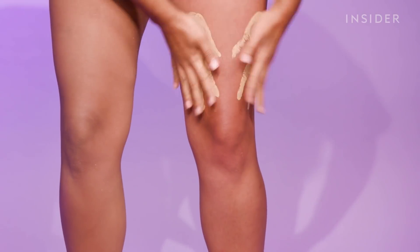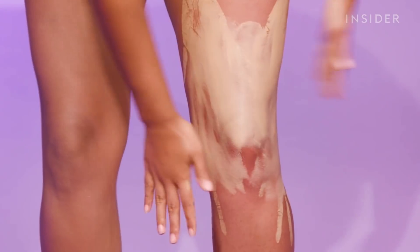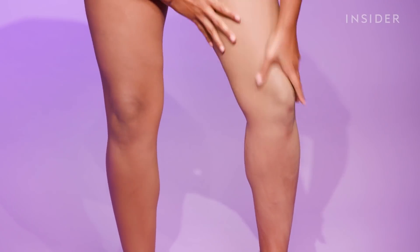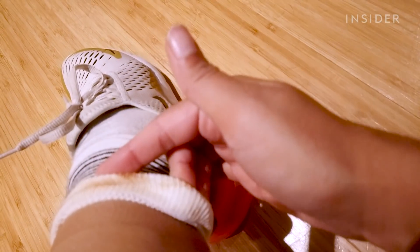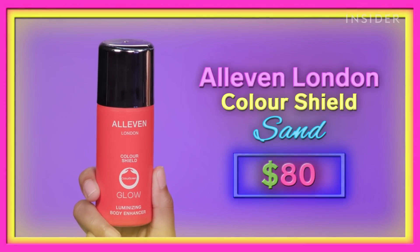The biggest loser was definitely the Dermablend — and I don't even want to talk about the shade because that was on me, that was my fault. But the actual formula itself just looked really, really cakey on my legs and very unnatural. It was also the least transfer resistant out of all the products. So if you're on the market for a body makeup, I'd say splurge and go for the All Even Color Shield.